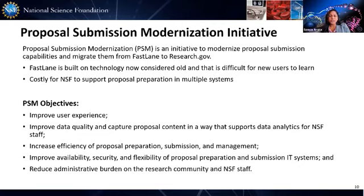Fastlane has also been too difficult for new or modern users to learn. Our research community already utilizes Research.gov for grants management services such as account management, notifications, requests, and project reporting. The proposal submission system is a module within Research.gov that supports the preparation and submission of proposals. We use an agile or incremental development process, which has afforded us the opportunity to engage with our user community to gather feedback and incorporate it into our development process.